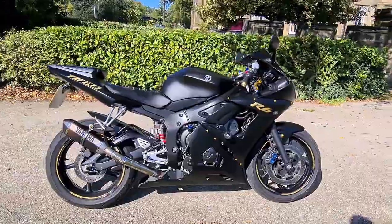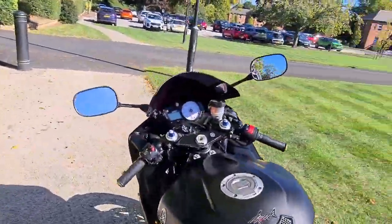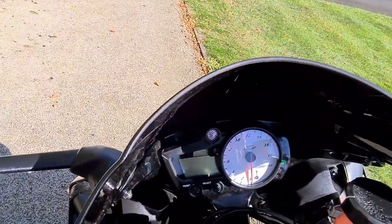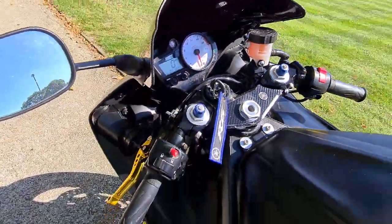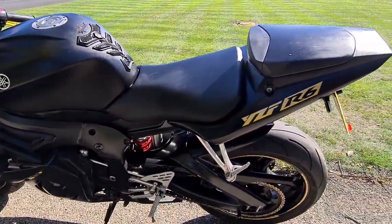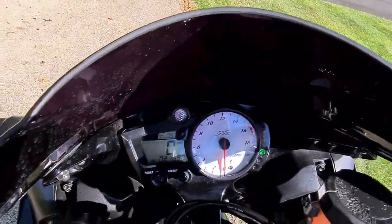It's covered 21,000 miles and it rides like absolutely brand new. It's got Michelin Pilot tyres fitted front and rear, and it's just gone through its MOT so it's got a full 12 months. We've serviced the bike as well so it's all good to go. I'll just start it up to let you hear the exhaust.